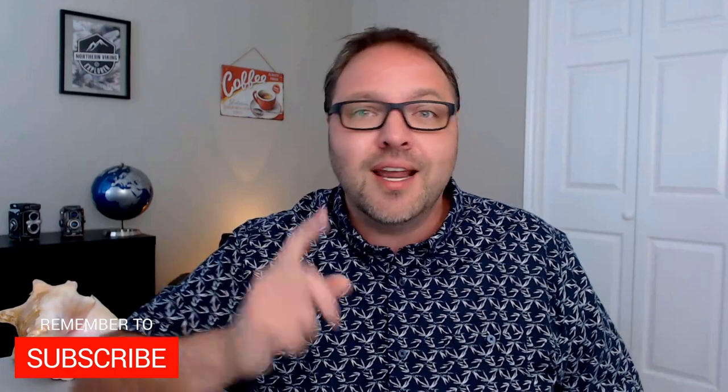Hey everyone, it's Ken here from Northern Viking Explorer. If you are new to this channel, it is all about travel, exploring and discovery, so make sure you click that subscribe button so you don't miss out on any upcoming videos. Today we're gonna be showing you my 10 most favorite live webcam locations from around the world. You'll see animals, some really cool locations, and of course beaches. If you want to find any of these webcams, they're all gonna be listed below in the description. Let's jump on over to my desktop and get right into it.